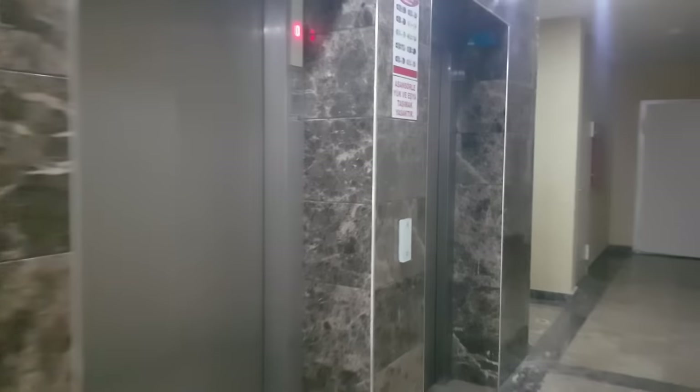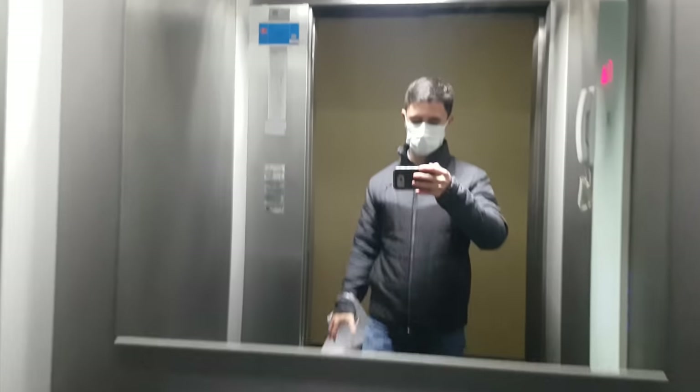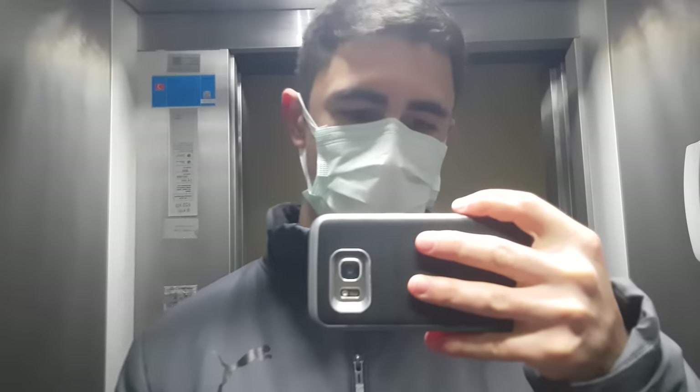In most new buildings in Turkey, you have at least one elevator because usually there are many floors. This building has 11 floors, and it's also good for elderly people or people with disabilities.